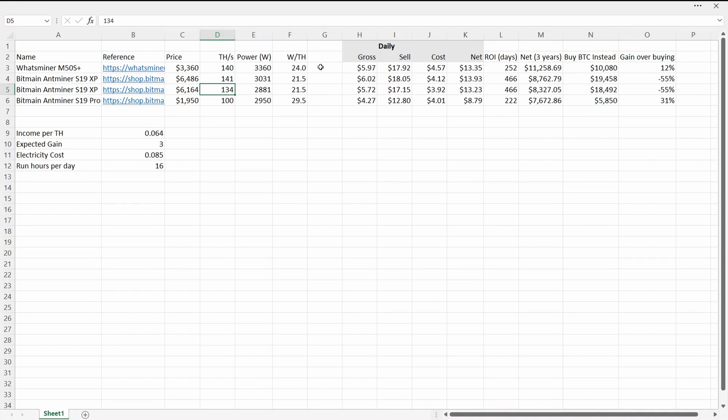But as you can see, there is a large price difference. Going from the 100 to the 134 terahash model, you're basically paying triple the price and it's not a huge jump in efficiency — so will that counteract it?